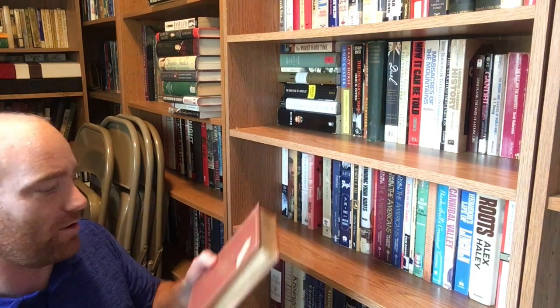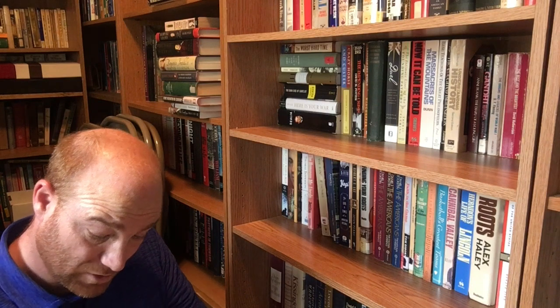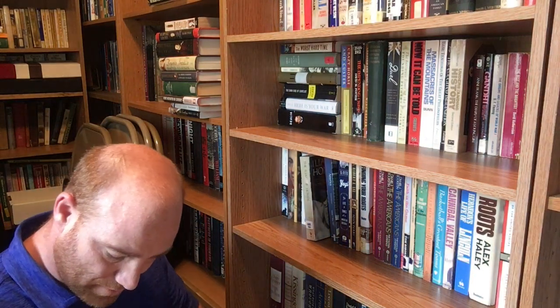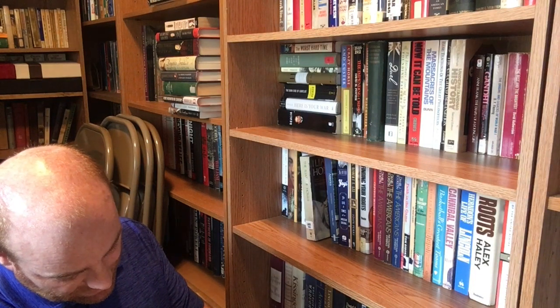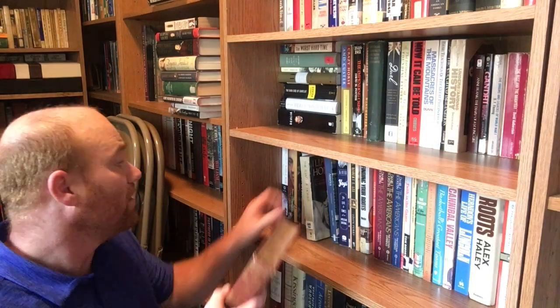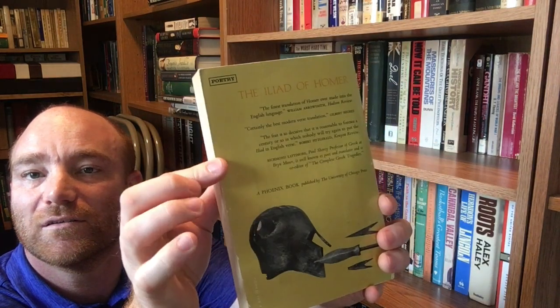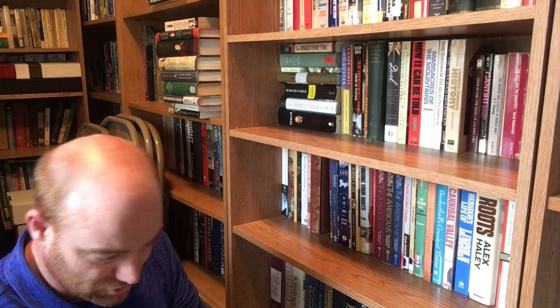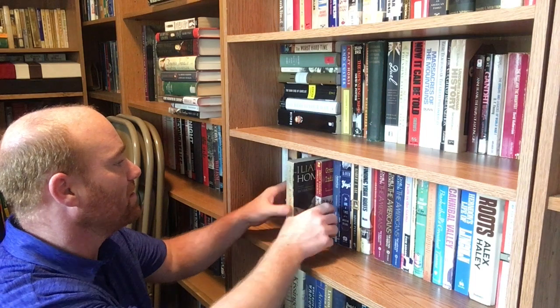The next couple of books on the shelf are editions of the Iliad by Homer. There's a hardback edition translated with an introduction by Richard Lattimore, from the International Collectors Library, American headquarters in Garden City, New York — 1962. The paperback edition is also translated by Richard Lattimore and has a pretty cool cover on it. That one is from University of Chicago Press, Phoenix Books out of Chicago — 1966. About the same time period.